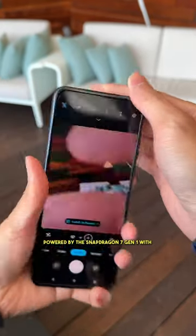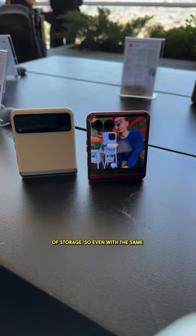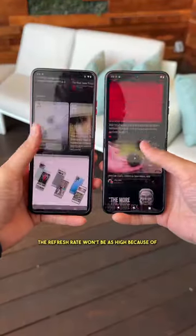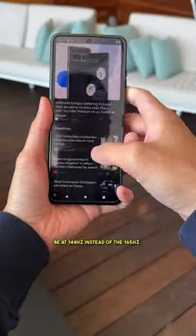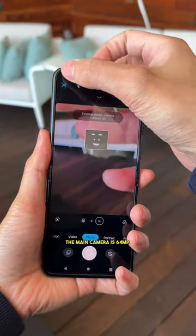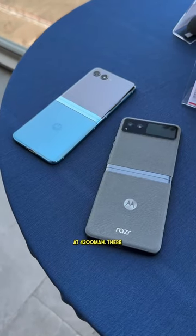The Razr is powered by the Snapdragon 7 Gen 1 with 8GB of RAM and 128GB of storage. So even with the same 6.9-inch internal display, the refresh rate won't be as high because of the older processor — it's going to be at 144Hz instead of 165Hz. The main camera is 64MP instead of the 12MP on the Plus version, and the battery is bigger at 4200mAh.